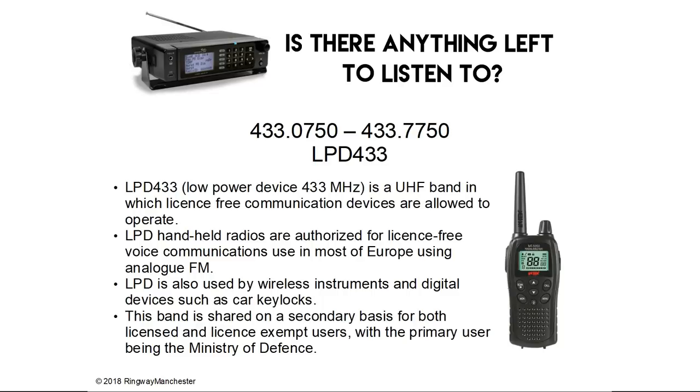433.0 to 433.7 MHz is LPD 433 — Low Power Device 433 MHz — a UHF band in which licence-free communication devices are allowed to operate. LPD handheld radios are authorised for licence-free voice communications use in most of Europe using analogue FM. LPD is also used by wireless instruments and digital devices such as car key locks. This band is shared on a secondary basis for both licensed and licence-exempt users, with the primary user being the Ministry of Defence.